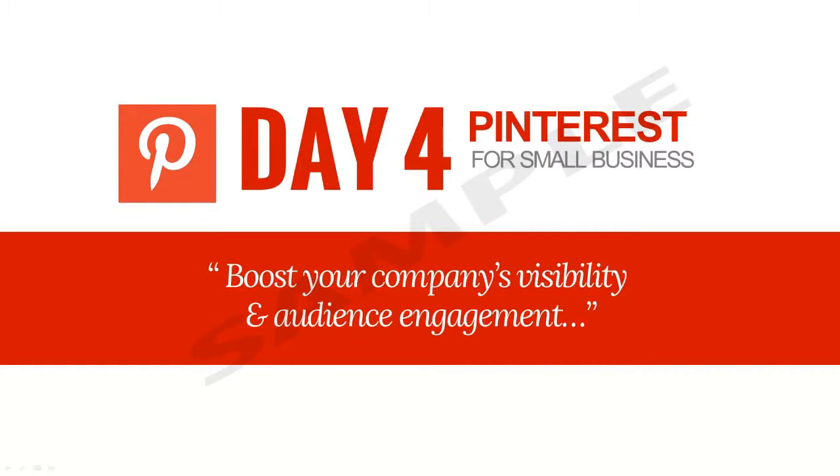Hello, and welcome to Day 4 of our Social Media Video Series, Social Media for Small Business. Thank you for joining us today as we continue to learn about different ways to effectively connect with our target audience. So far, we've covered the benefits of using Facebook, YouTube and video marketing, and Twitter. Today we'll be discussing effectively using Pinterest to boost your company's visibility and audience engagement. I'm very excited to share with you some information, tips and tricks about Pinterest, as it's my favorite form of social media. Without any further hesitation, let's dive in.